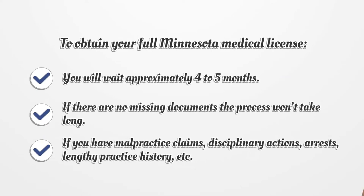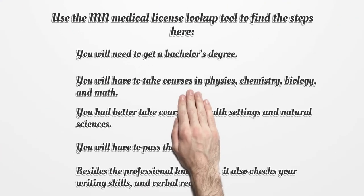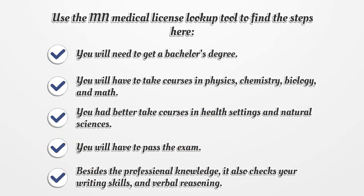Use the MN Medical License Lookup Tool to find the steps here. You will need to get a bachelor's degree. You will have to take courses in physics, chemistry, biology, and math. You had better also take courses in health settings and natural sciences.